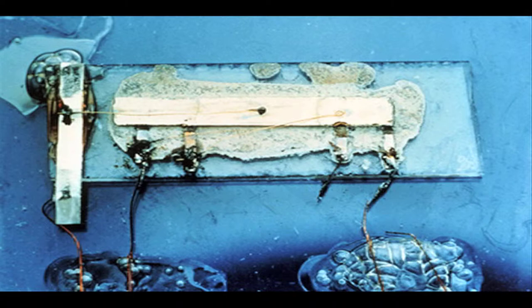Five years later in 1958, Jack Kilby made the first integrated circuit to prove that resistors and capacitors could exist on the same piece of semiconductor material.